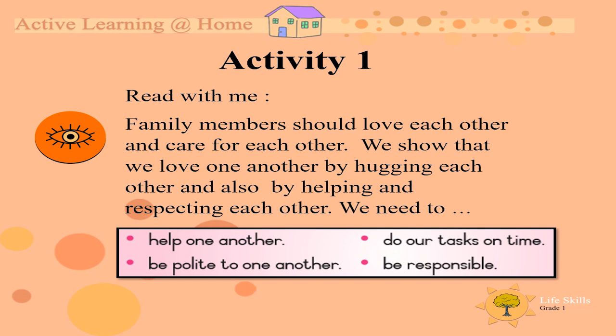We need to — let's read the little box. We need to: help one another, be polite to one another, do our tasks on time, and be responsible.